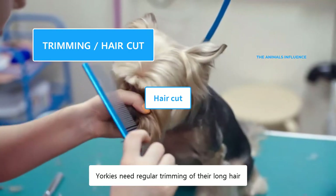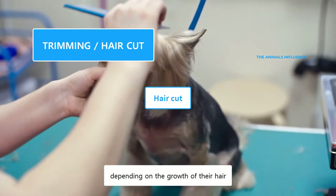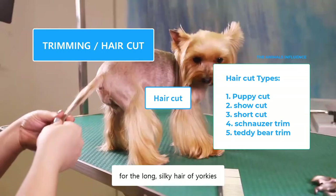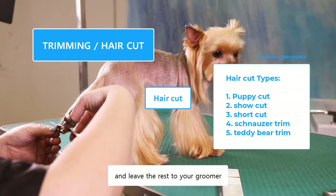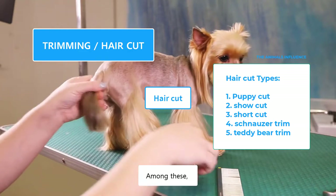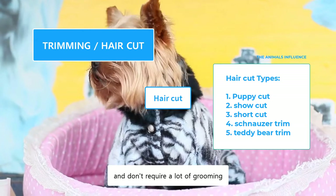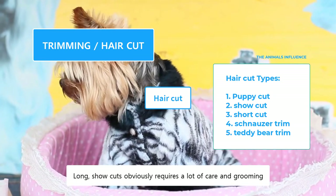Yorkies need regular trimming of their long hair around every four to six weeks, depending on the growth of their hair. There are a variety of haircut types for the long, silky hair of Yorkies. You can select a haircut type and leave the rest to your groomer. Among these, Puppycut and the Shortcut are easy to maintain and don't require a lot of grooming. Long showcuts obviously require a lot of care and grooming.